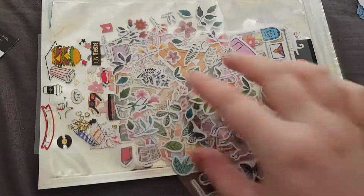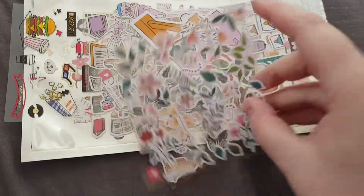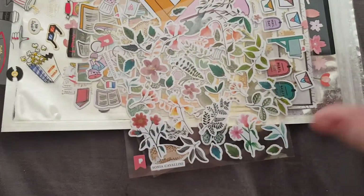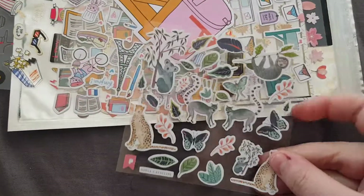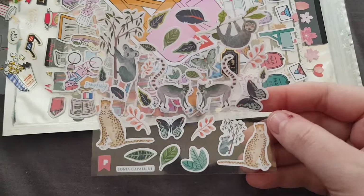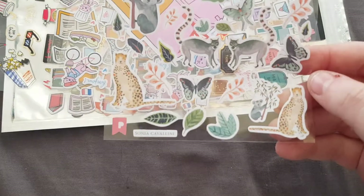Then we have a Pip stickers sheet. There we go, a bit more focused — so we have that one. And then we have these little koala, sloth, and lemur ones, and the cheetahs — this one is by Pipsticks with Sonia Covelli.